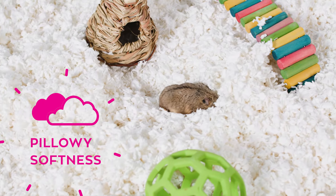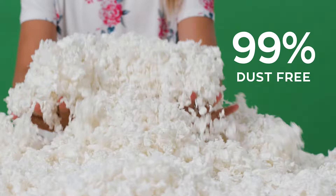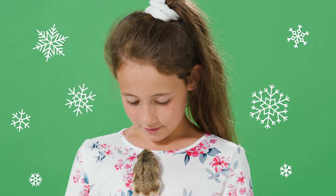I use it because it's soft and keeps Ollie's home smelling fresh and clean. There's no dust like shavings and my room doesn't smell at all. Mom loves that. The white reminds me of a snowy wonderland and you like that, don't you?